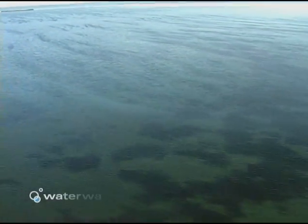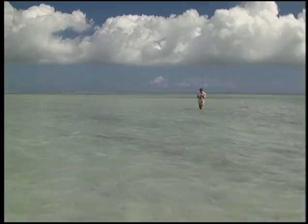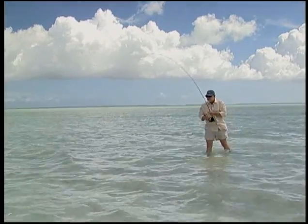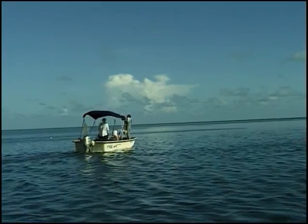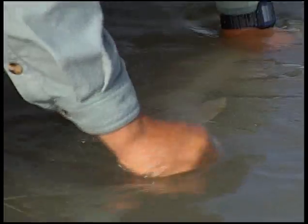Something had to give. Anglers like Sandy Moret got together and formed the Everglades Protection Association, a group of conservation-minded anglers whose goal was to protect Everglades National Park and Florida Bay. Their goal was to save fish, even if it meant limiting the take of every angler on the water. Government officials listened. In 1988, the redfish fishery was closed, and when it reopened, redfish could be taken as a game fish only — and only one fish per angler, per day.